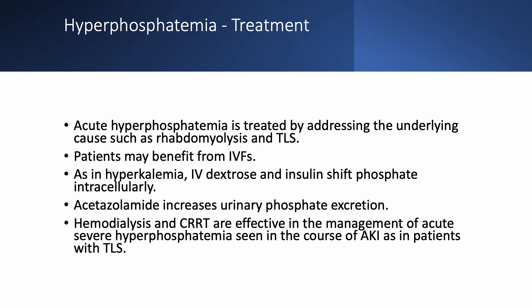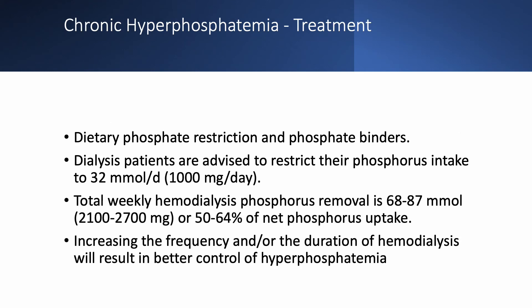Dialysis and continuous renal replacement therapy are very effective for acute severe hyperphosphatemia, such as in patients with acute kidney injury and tumor lysis syndrome. For chronic hyperphosphatemia, we employ dietary restriction and phosphate binders. Dialysis patients are advised to restrict phosphate intake to 1 g per day (32 mmol per day). Dialysis removes about 50–65% of total phosphate intake, and patients should also restrict dietary phosphate and use binders.